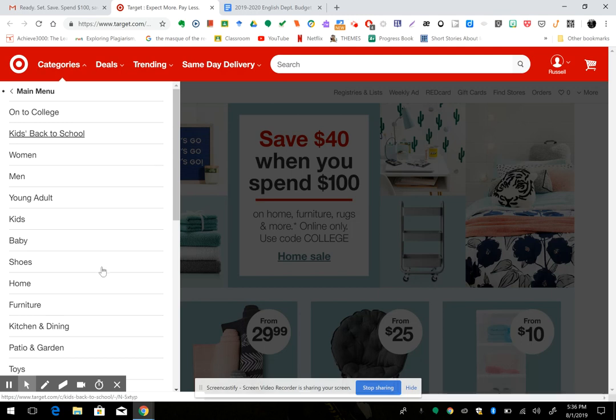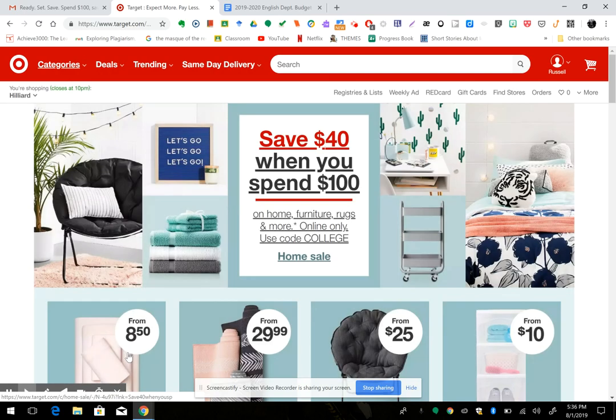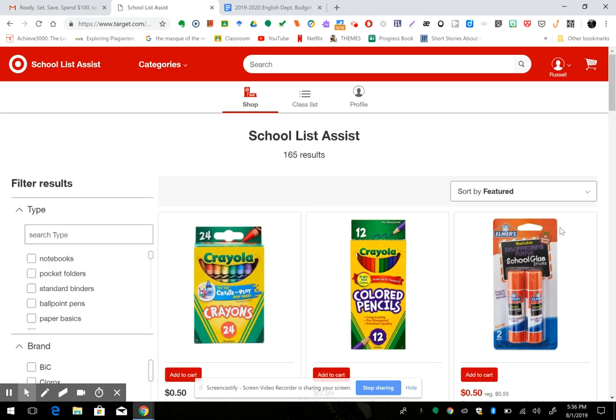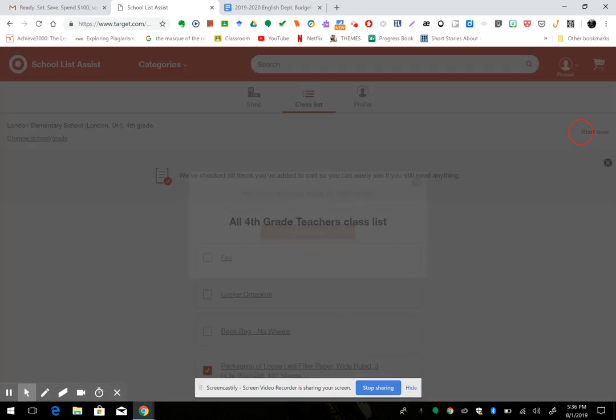Go to categories, then kids, back to school, school list assist — best thing ever. Find your list, click on class list. I had already done Colin so I have to start over.